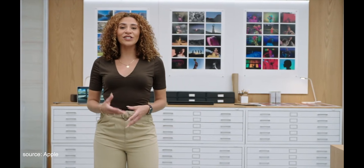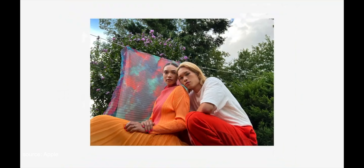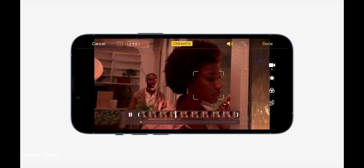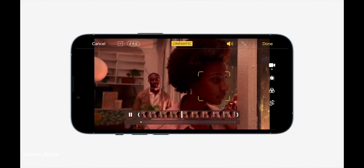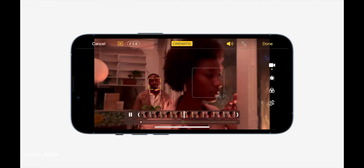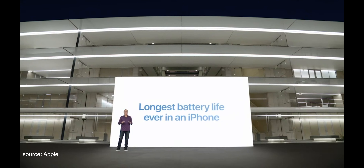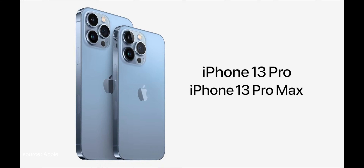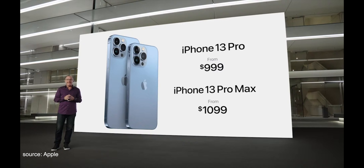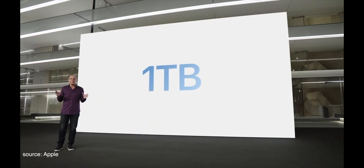We're also introducing photographic styles, which bring your individual preferences right into our advanced image pipeline, applying local edits like a photo editor would. This is especially powerful with the all-new cinematic mode, which uses machine learning and disparity to create a depth map built into the video — so you can change the depth effect, including the level of bokeh and where focus is applied, even after capture. iPhone 13 Pro Max has the longest battery life ever in an iPhone. iPhone 13 Pro still starts at $999, iPhone 13 Pro Max still starts at $1,099, and this year we're introducing a new 1TB storage option.